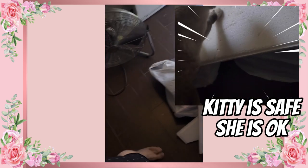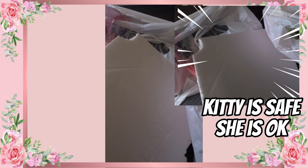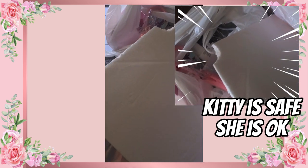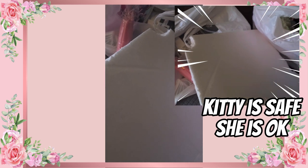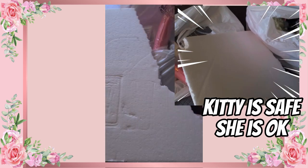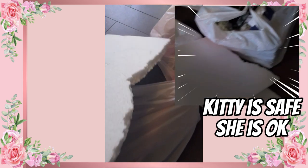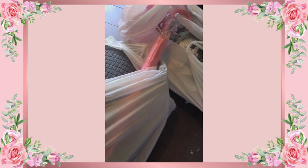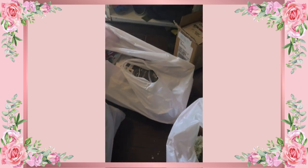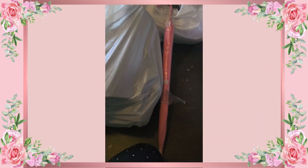Well hello, I am back from the thrift store. I went to go see what I can find — anything that I can add to the shed — and I was surprised to see many things that I did need. I found an umbrella, it was three dollars, and I want to go ahead and see if I can do something with it.